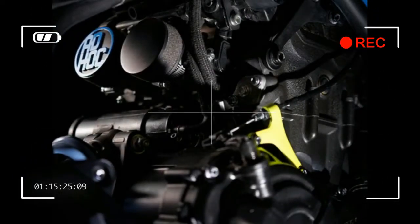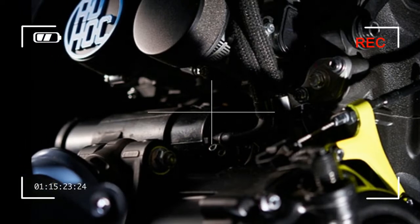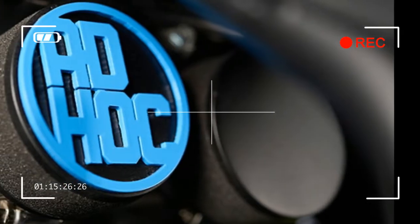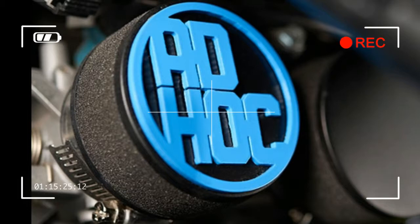To get the Ad Hoc model, David started at the front, adding a number of genuine Yamaha parts from other models. These included an MT-09 stem and handlebar set, front forks, disc brakes, brake master cylinder and clutch from the YZ-F R6, and front light and bracket from the MT-01.